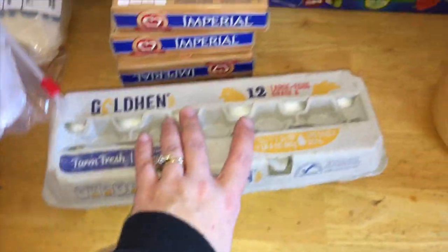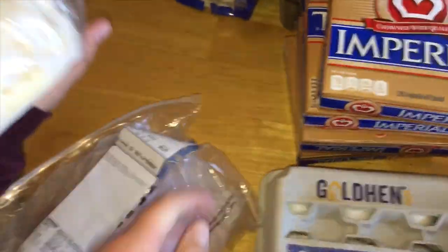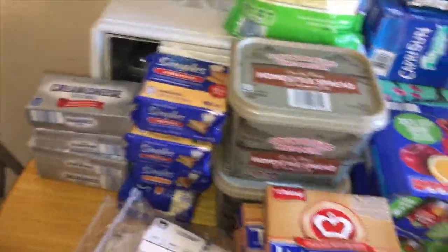We got a dozen eggs — I had gotten two dozen yesterday, so we have three dozen total. I got some lunch meat for my husband. We got cooked ham and American cheese from Food Lion — that's for him when he wants a snack, middle of the night, or to pack his lunch.